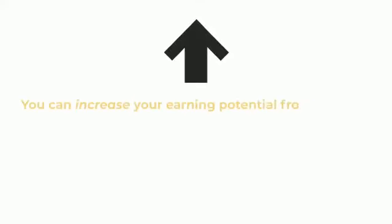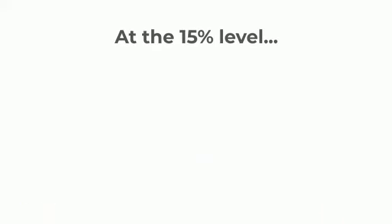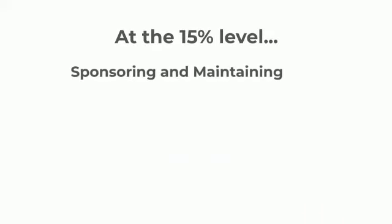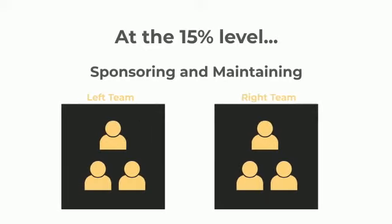You can increase your earning potential from 10% to 15% by enrolling at the $1,499 enrollment tier. Another way to earn this bonus at the 15% level is by simply sponsoring and maintaining three active personals in your left team and three active personals in your right team.